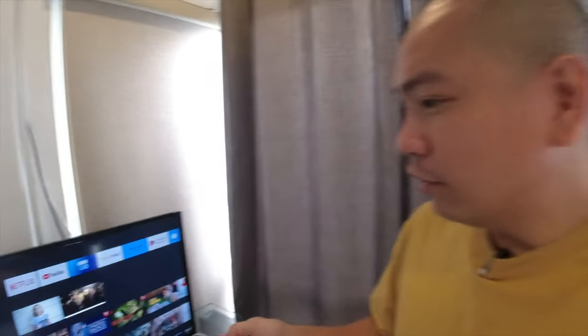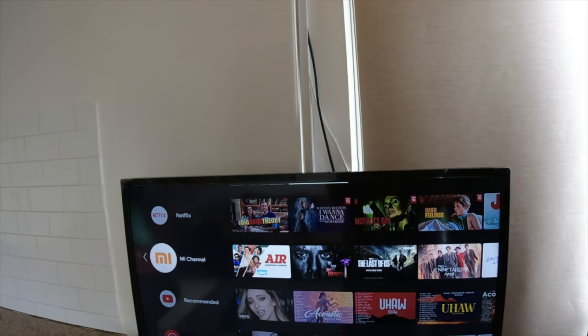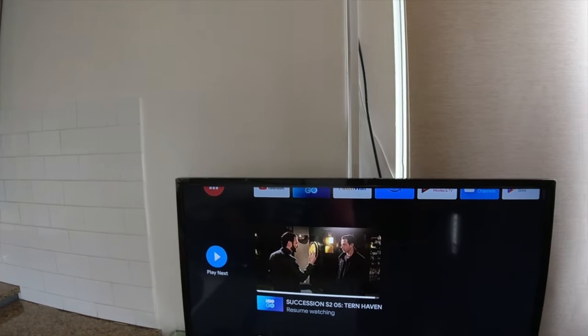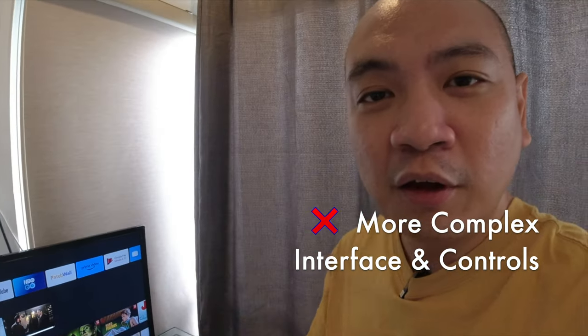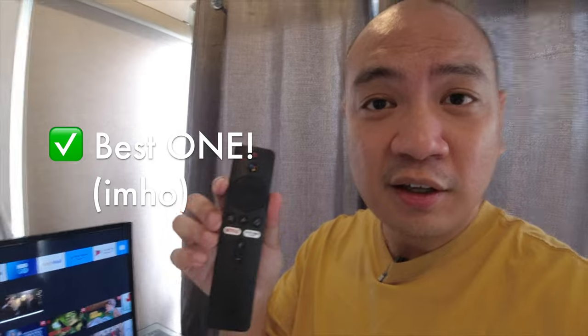It also supports mirroring from your phone, just like Google Chromecast. In terms of the interface and the remote control, I would honestly say it's not as simple as Roku — there are more options on the Xiaomi stick that could get a little confusing. I still find the Roku stick as probably the easiest one, but for me, the Xiaomi TV stick is the most reliable for now.